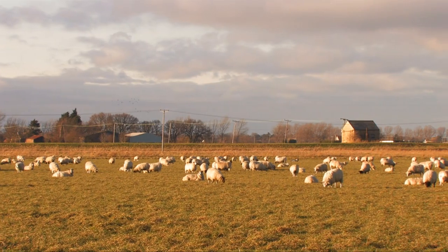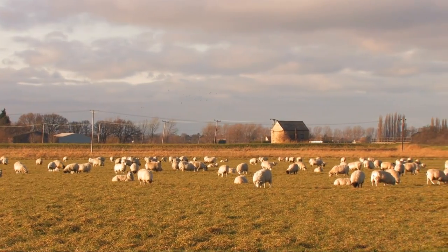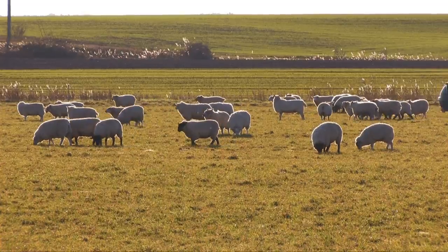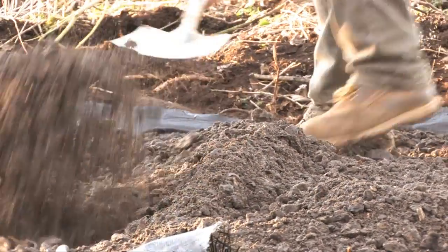What's your involvement with the Great Fen? Our involvement is that we've sold the Great Fen Project some land, and from that point on we work very closely with the Great Fen Project in restoring the land into an environmental area, and we also do a lot of work for the Great Fen Project now as well.